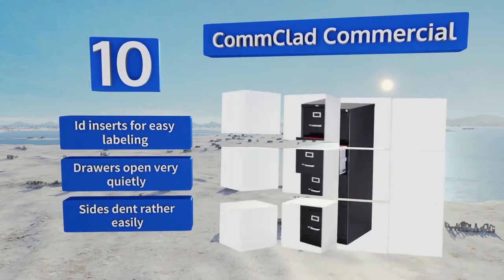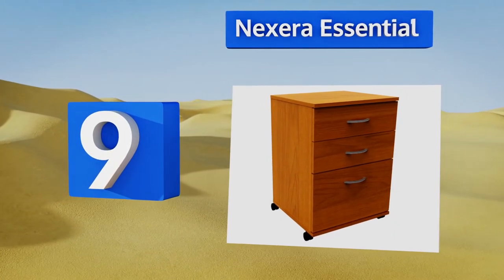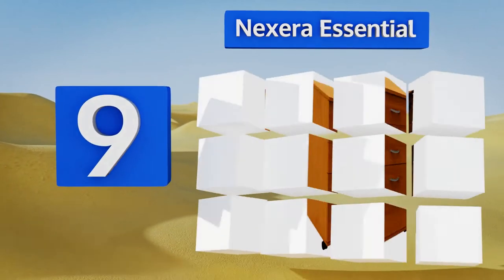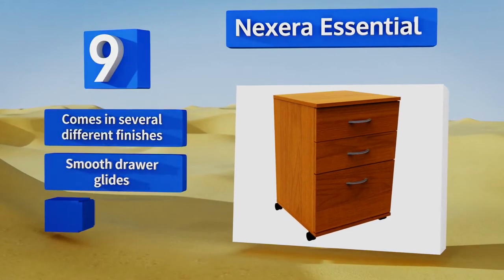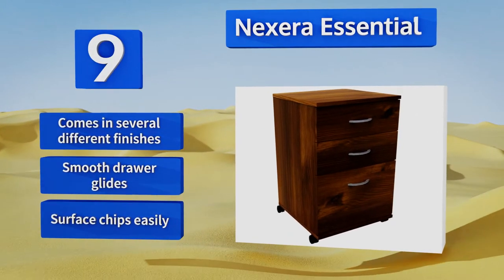At number 9, a useful addition to a workplace in which lots of documents and files need to be moved around. The Nexera Essential has two spacious drawers and one filing compartment, all mounted on sturdy casters. Some rather substantial assembly is required, though. It comes in several different finishes with smooth drawer glides, but the surface chips easily.